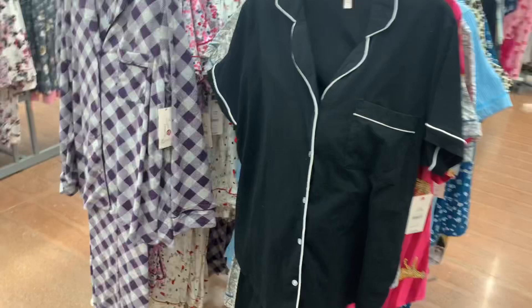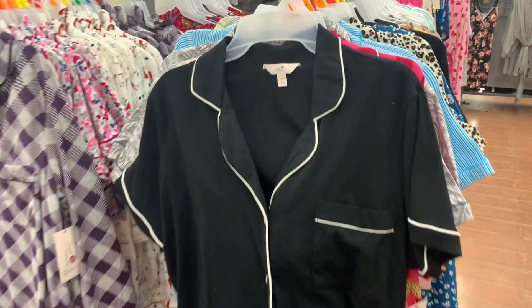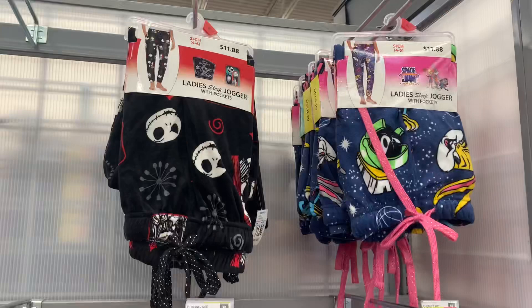It looks like they have this one — this one was here before. Let me back out so you can see it. I really like the gray and purple plaid, that's so cool. Or you get this black with white trim as well. Let's keep looking — I'm finding so many good things today.